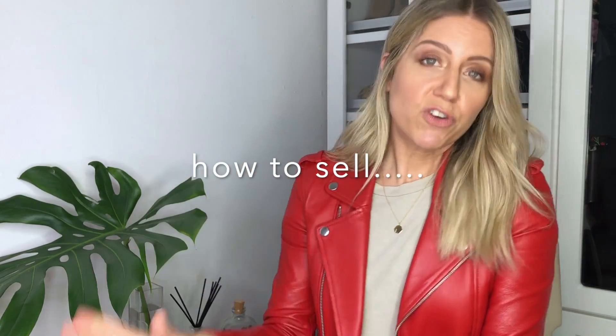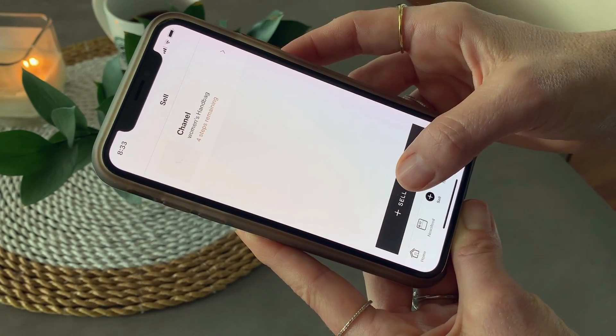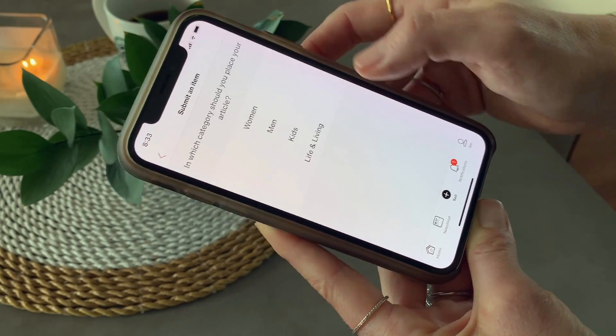As far as the designers they have on the app, they pretty much have everything you love — from Fendi to Chanel and everything in between. For those of you who have designer items burning in your closet that you don't wear anymore, it is super easy to sell them on this app. After you've set up your profile, you tap the sell button and it walks you through every single step by inputting the proper information. Then you click confirm, it gets approved, and you can sell your item.